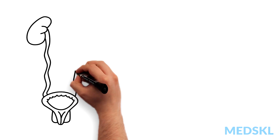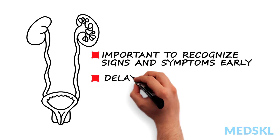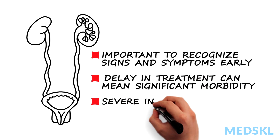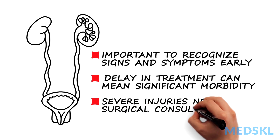It is important to recognize the signs and symptoms of urinary tract injuries early. Though most injuries are not life-threatening, a delay in treatment can lead to significant morbidity. With severe injury, definitive management will require consultation with a surgical specialist.